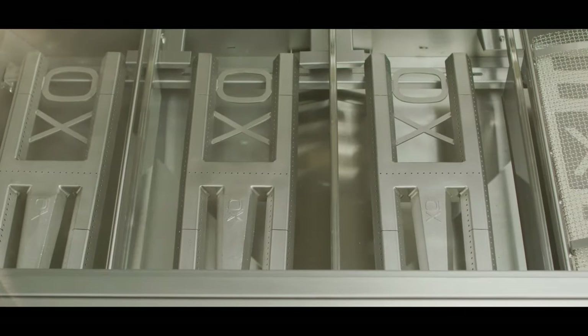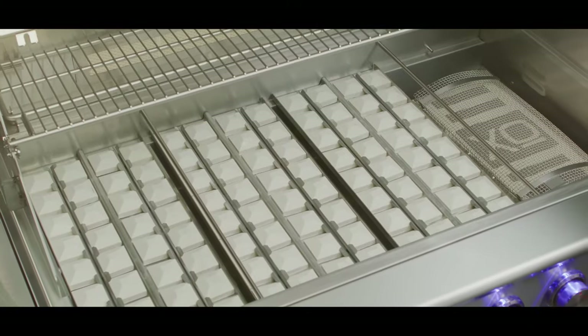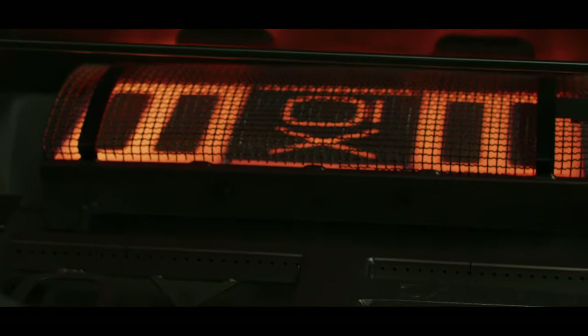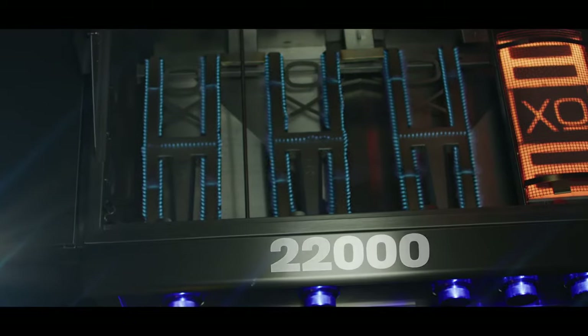The XO offers the capabilities of an indoor range. Removable steel dividers create controlled heat zones for cooking food side by side at different temperatures, making your XO grill as versatile as it is powerful.